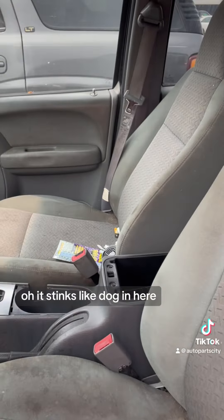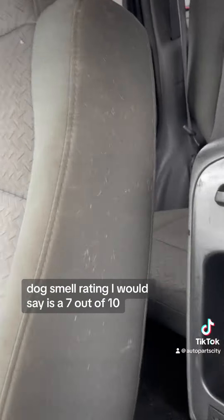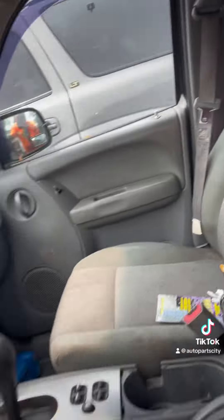This one — oh, it stinks like dog in here. Dog smell rating, I would say, is a seven out of ten. There's all the dog hair. Let's go look at the other one.